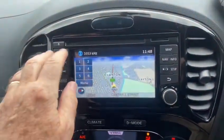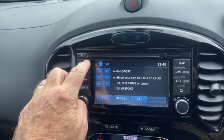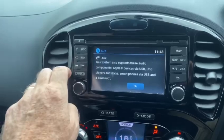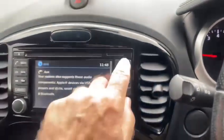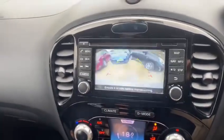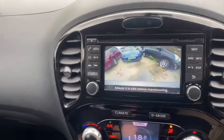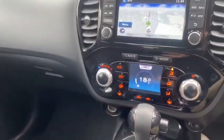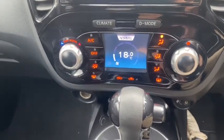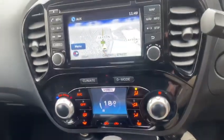And you've got the reversing camera — very useful, good clarity on that camera as well. This very nice velour trim. It's the CVT automatic gearbox as well. Air conditioning, climate control, front and rear heated windows.